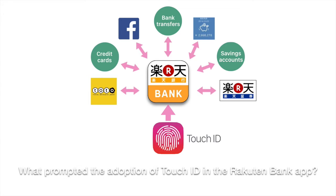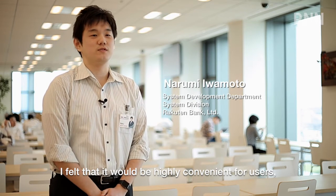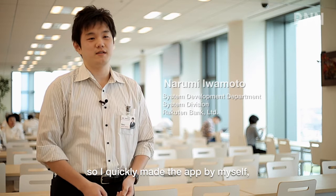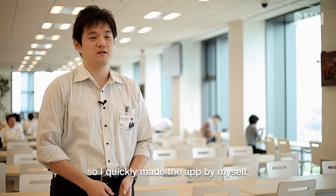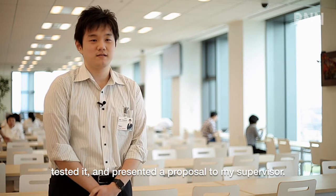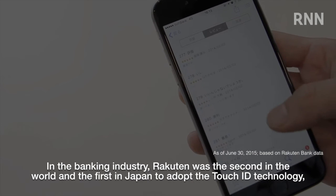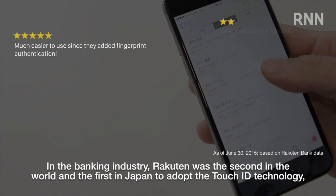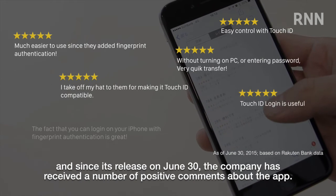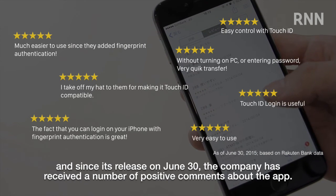What prompted the adoption of Touch ID in the RAKUTEN Bank app? An employee felt that it would be highly convenient for users, so they quickly made the app independently, tested it, and presented a proposal to their supervisor. In the banking industry, RAKUTEN was the second in the world and the first in Japan to adopt Touch ID technology, and since its release on June 30th, the company has received a number of positive comments about the app.